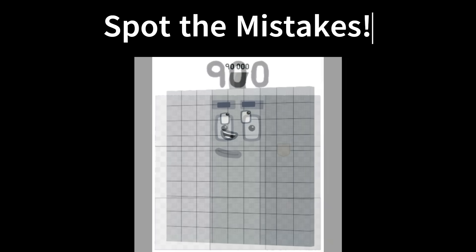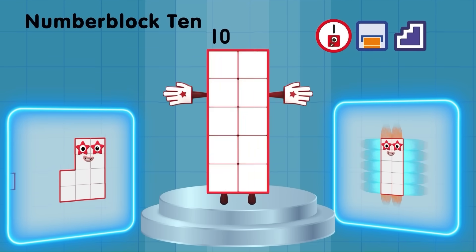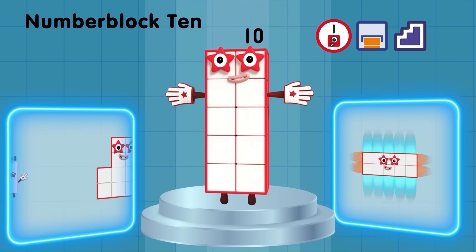What's wrong with this number block? How about this one? Take a closer look at this official Numberblocks video. Notice any mistakes yet? Don't worry if you didn't — I'm going to show you exactly what's wrong.